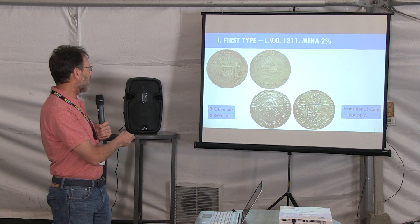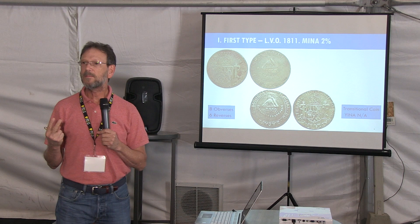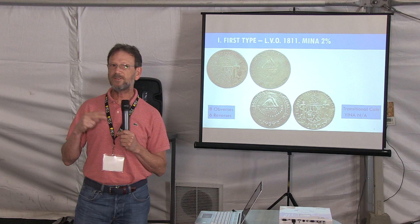The 1811 first type has a MINA of 2%. It means that for every 100 coins, you can find two that are from 1810 in the first period.